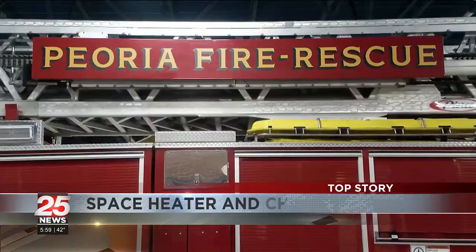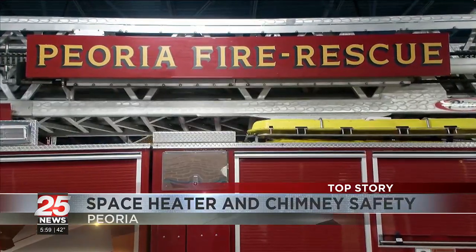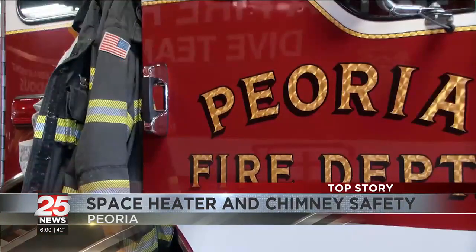There's a little bit of an uptick every year — they're definitely a hazard. Nate Rice is Peoria's Chief of Fire Prevention. He says space heaters are undeniably useful during the winter months, but we have to be very careful of where we place them.